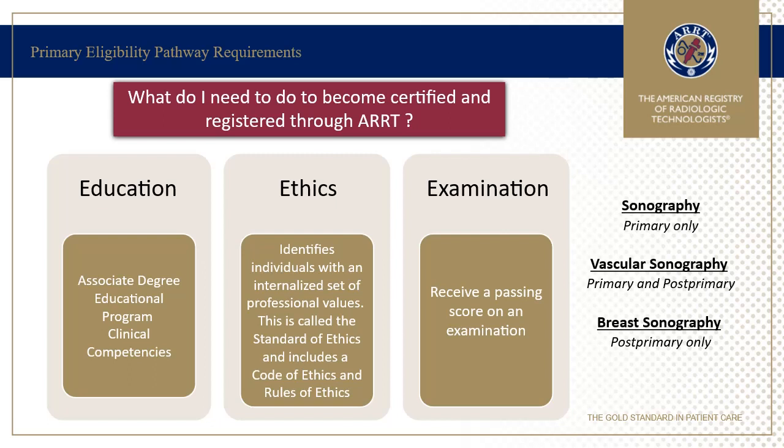Within the Primary Eligibility Pathway, there are three areas of requirements: education, ethics, and examination. Students will need to earn a minimum of an associate degree. The degree must be from an institution accredited by an agency that ARRT recognizes, including programmatic accreditors such as KHEP and regional and national accreditors, among others. Additionally, as part of the program, the student will need to demonstrate competencies in a specific set of clinical procedures.